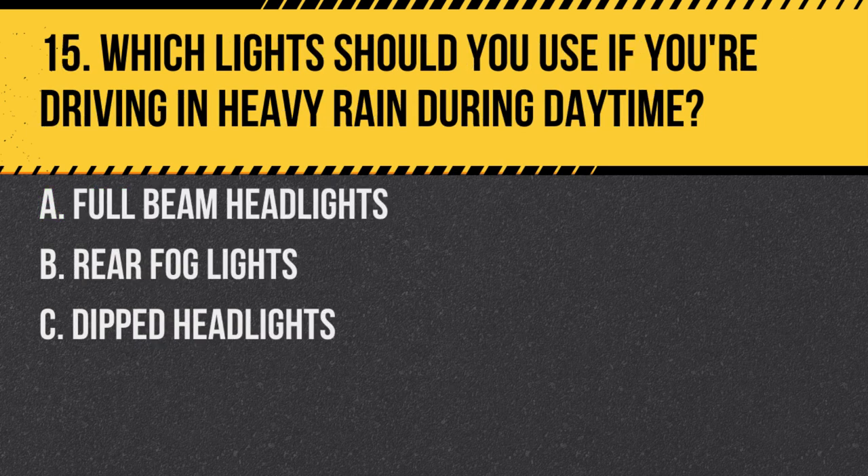Question 15. Which lights should you use if you're driving in heavy rain during daytime? A. Full beam headlights. B. Rear fog lights. C. Dipped headlights. Answer: C. Dipped headlights. In heavy rain during the daytime, using dipped headlights helps make your vehicle more visible to other road users.